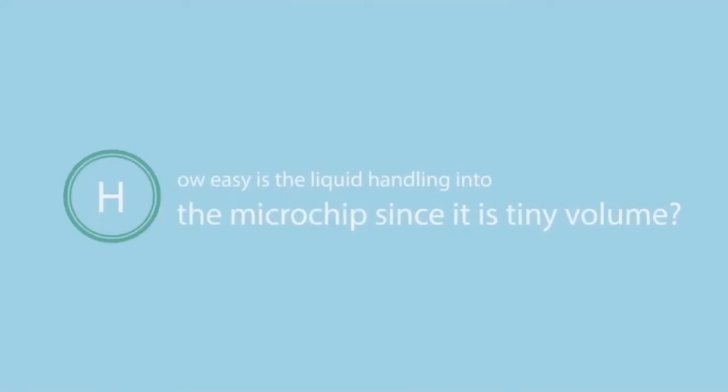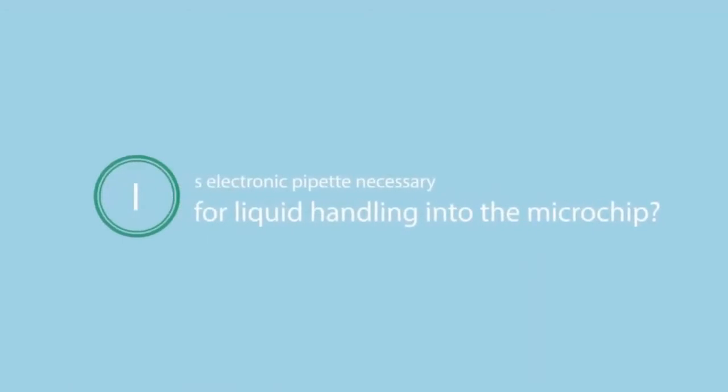How easy is the liquid handling into the microchip since it is a tiny volume? Although the microchip looks tiny, liquid handling is fairly easy — you can use a 1 to 10 microliter pipetter. An electronic pipetter can also be used, especially with a multi-dispensing needle to avoid multiple dispensing steps, but an electronic pipetter is not strictly necessary.